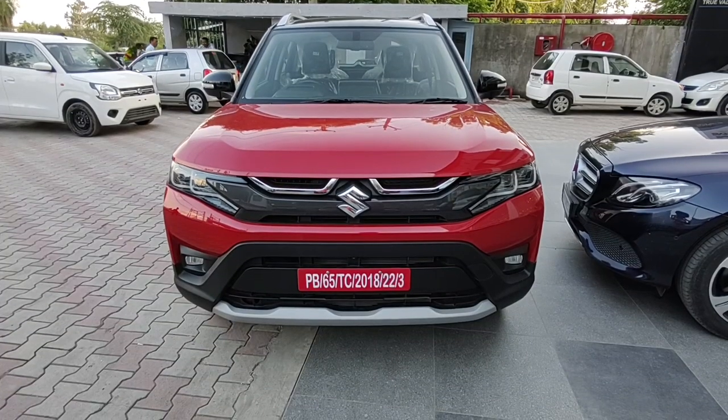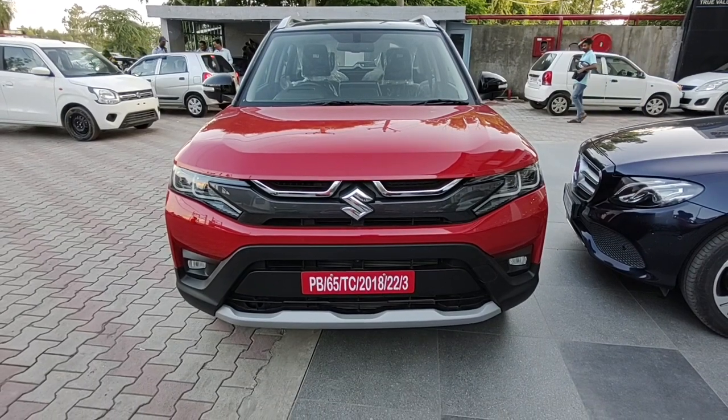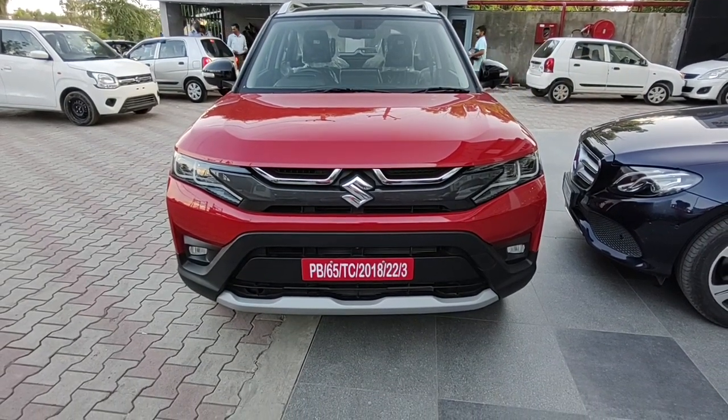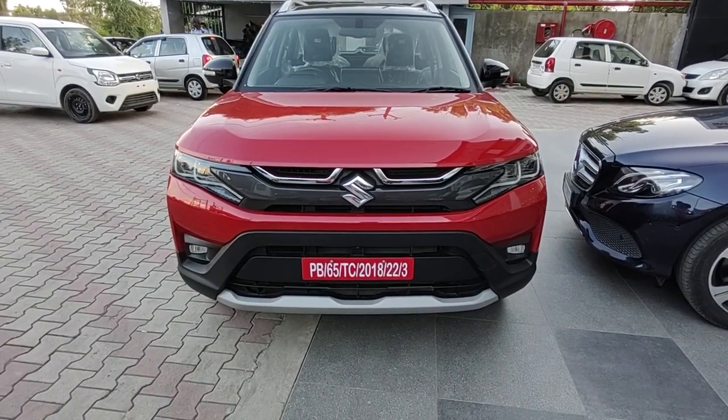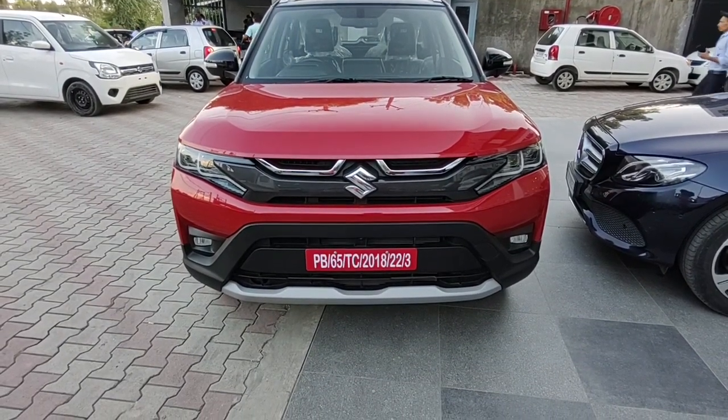The Brezza is available in 4 variants: LXI, VXI, ZXI, and ZXI Plus. The ZXI Plus gets only one engine option — the mild hybrid 1.5L petrol — but is available in both manual and automatic transmission.